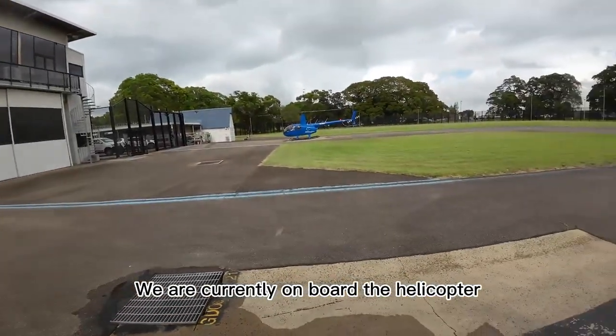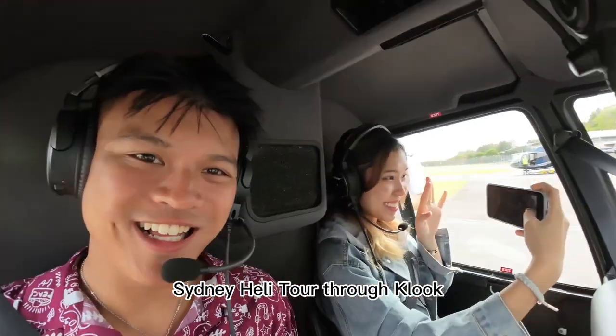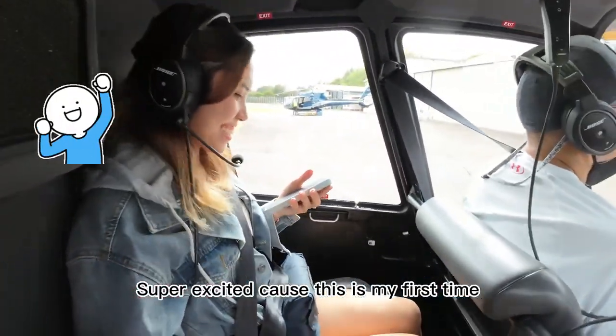We are currently onboard the helicopter and we actually booked this tour with Sydney Heli Tours through Klook. Super excited because this is my first time!